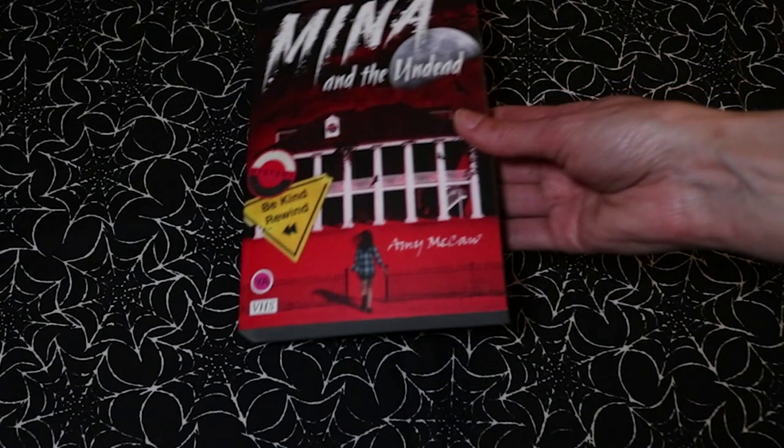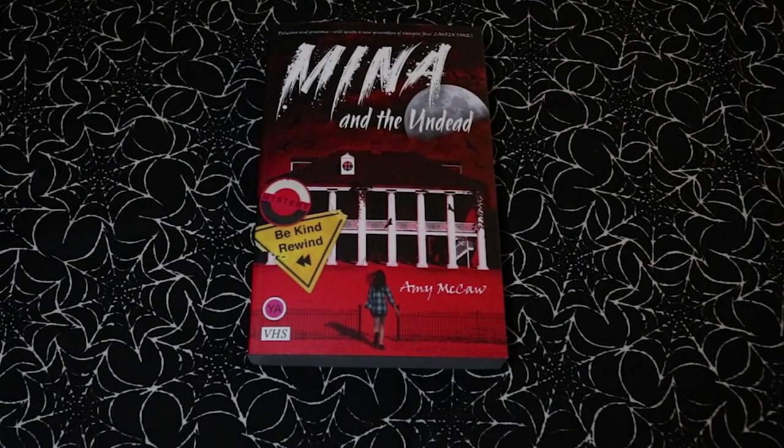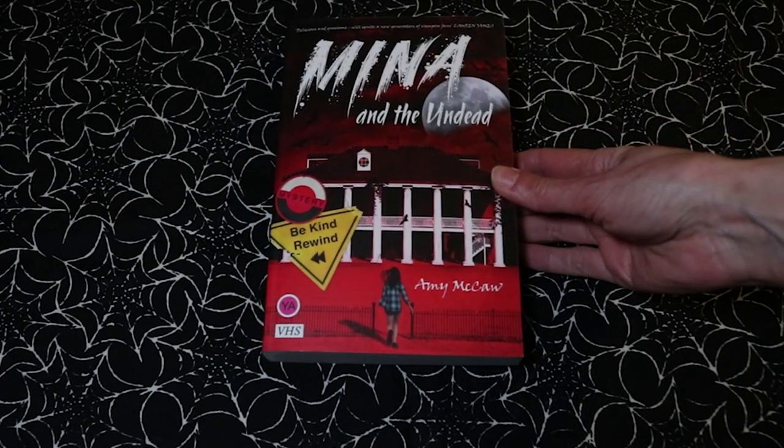I was sent this one — Mina and the Undead by Amy McCaw — from the author herself, who also has a Booktube channel which I'll leave a link to. This is her YA vampire novel that came out last year, and it sounds like just my cup of tea, so I'm very much looking forward to reading this one.